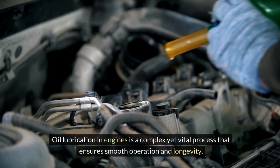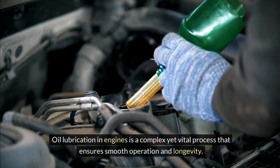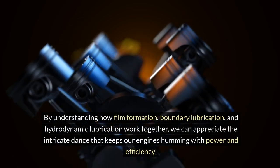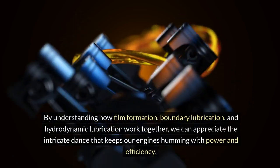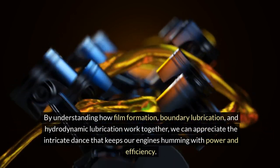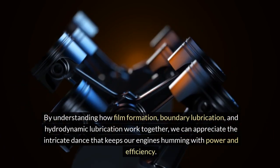Oil lubrication in engines is a complex yet vital process that ensures smooth operation and longevity. By understanding how film formation, boundary lubrication, and hydrodynamic lubrication work together, we can appreciate the intricate dance that keeps our engines humming with power and efficiency.